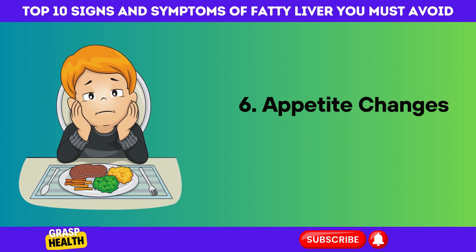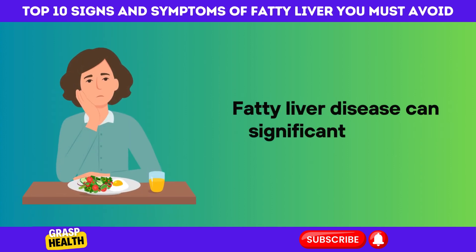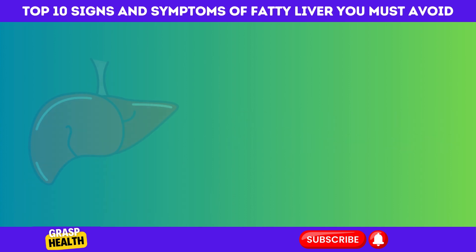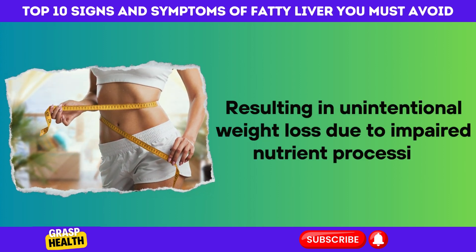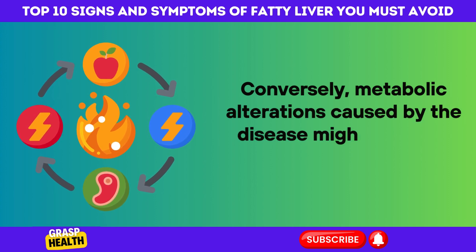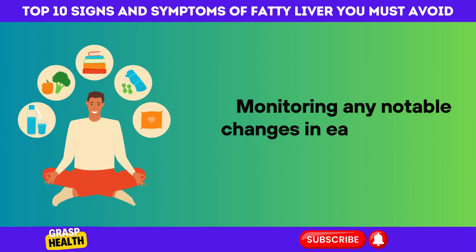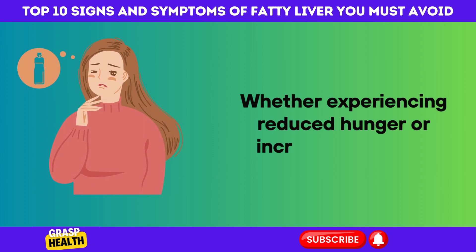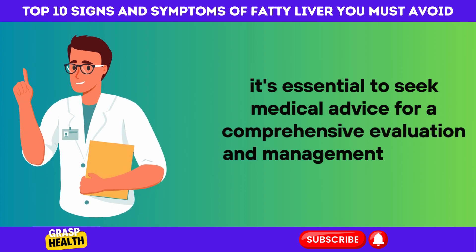6. Appetite Changes and Fatty Liver Disease. Fatty liver disease can significantly affect appetite, either reducing it or, in some cases, increasing it. A compromised liver may lead to a decreased appetite, resulting in unintentional weight loss due to impaired nutrient processing. Conversely, metabolic alterations caused by the disease might increase hunger, potentially causing weight gain. Monitoring any notable changes in eating habits is important for liver health, and it's essential to seek medical advice for a comprehensive evaluation and management of these liver-related changes.